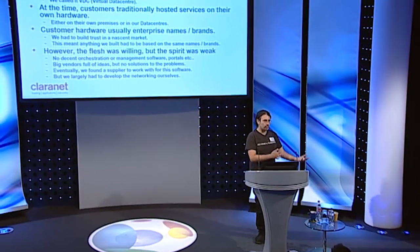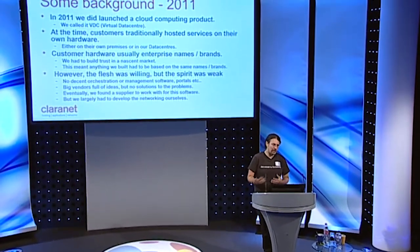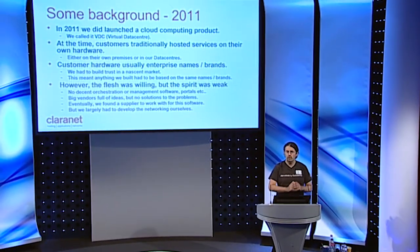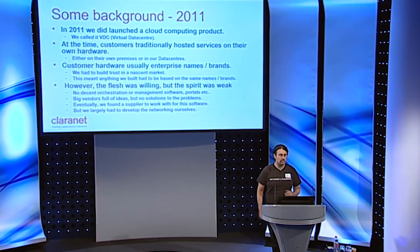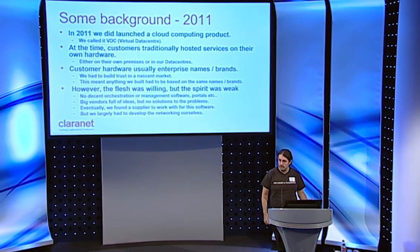I need to start with some background and talk about what our environment actually is. In 2011 we launched a uniform cloud computing product. I say uniform because before that we had many offerings based on virtualization that you could have called cloud. But in 2011 we launched a real cloud computing product and we became known for it in the industry — we called it VDC, or Virtual Data Center.